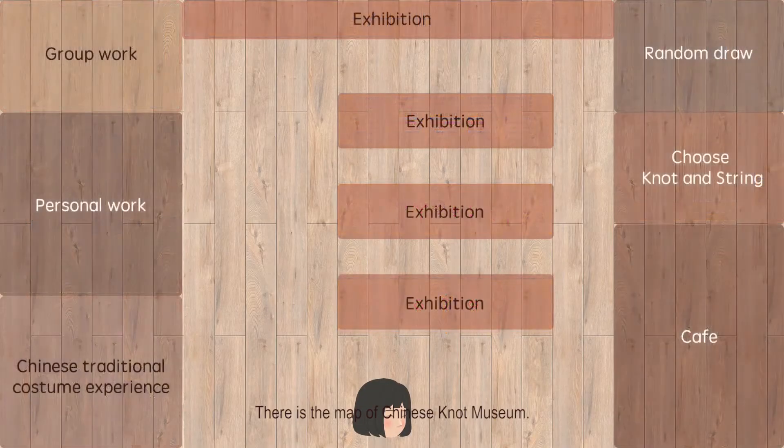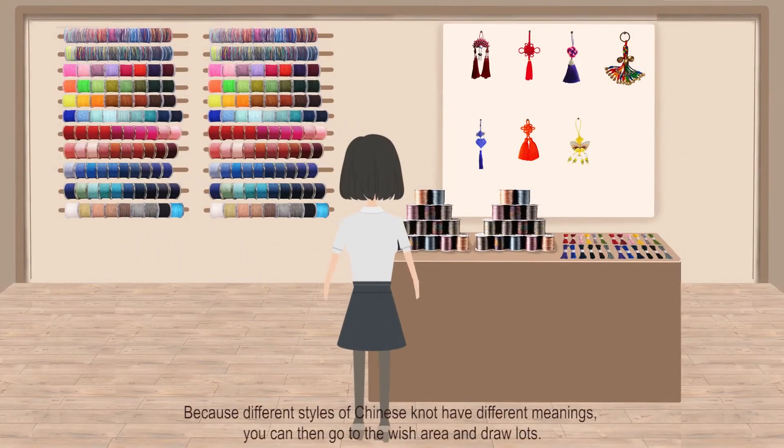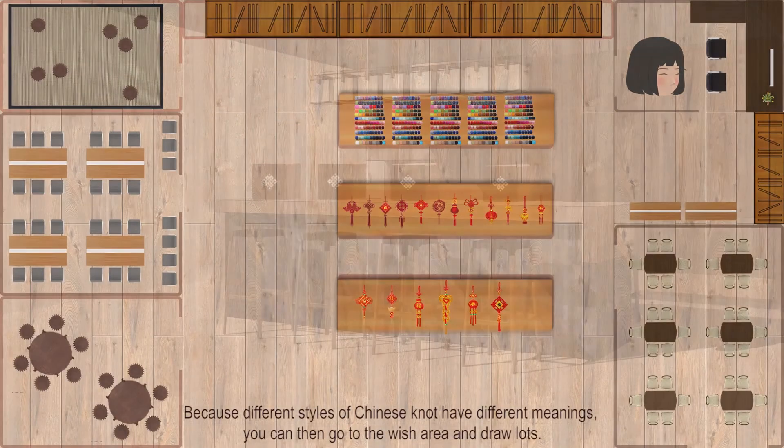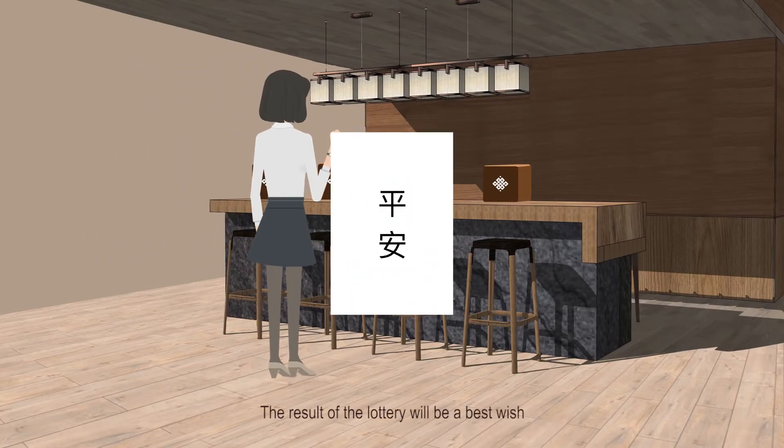There is a map of the Chinese knot museum. First of all, you can browse the store and understand the Chinese knot culture by looking and touching. Because different styles of Chinese knot have different meanings, you can then go to the wish area and draw lots. The result of the lottery will be your best wish.